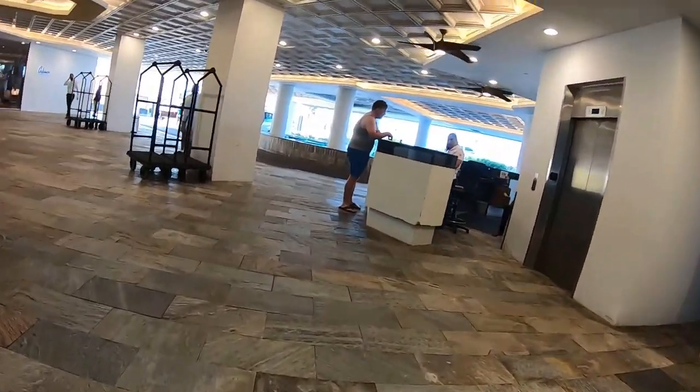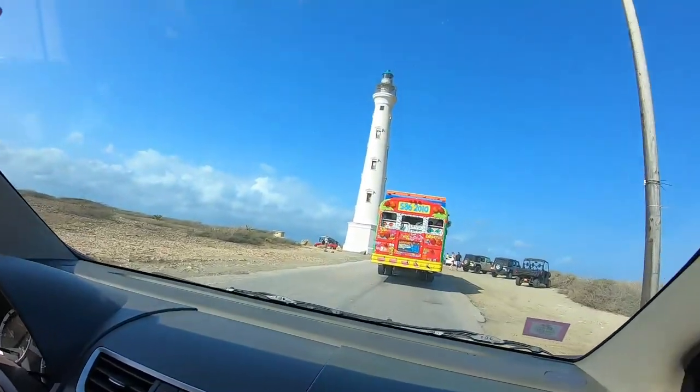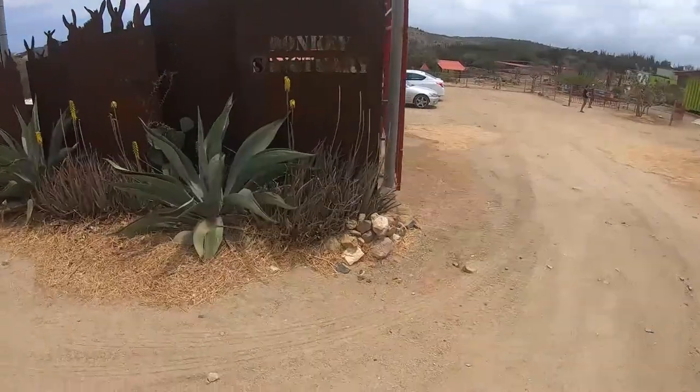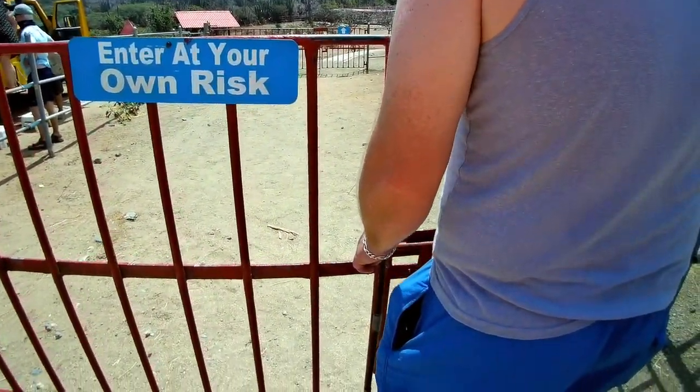For this trip we rented a car and headed out on our own self-guided tour through the island. One stop that we knew we absolutely had to make was to the Donkey Sanctuary Aruba. We'd heard really great things but we wanted to see for ourselves.